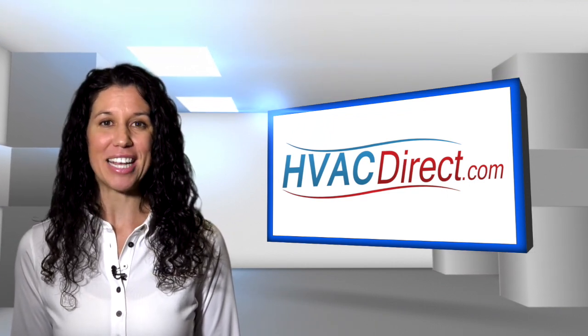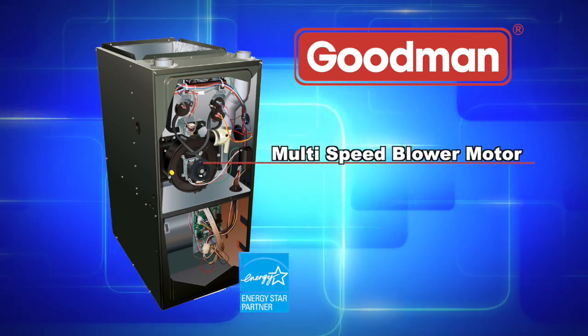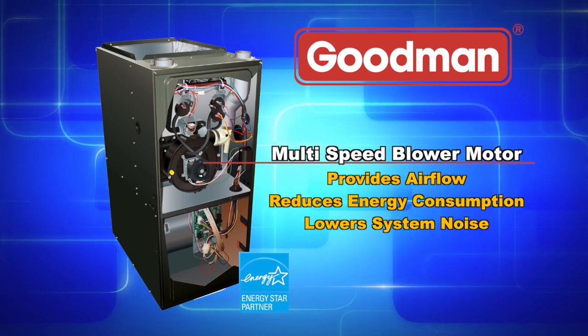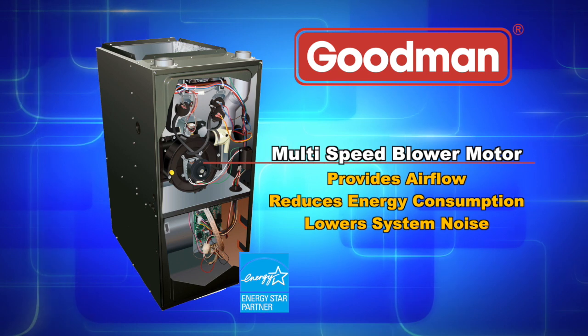Also found in the GMH8 series is an energy-efficient multi-speed blower motor. This motor provides airflow to match the comfort needs, reduces energy consumption, and lowers system noise compared to models with a single-speed motor.